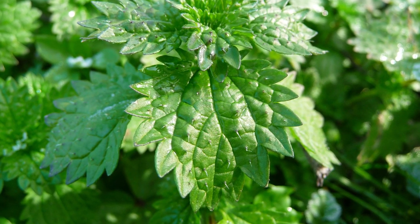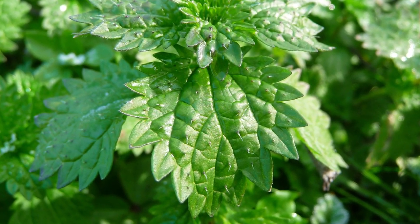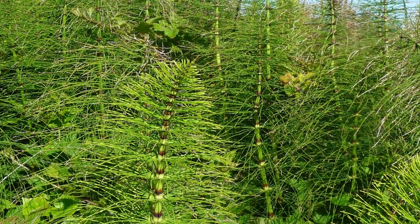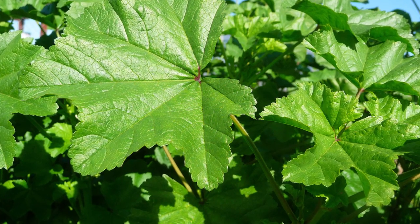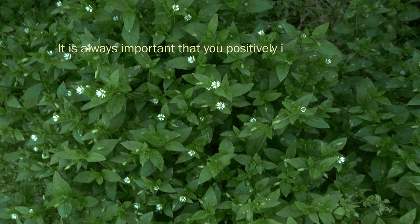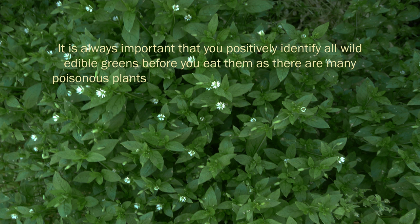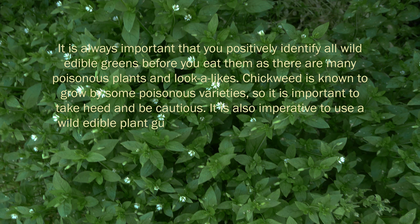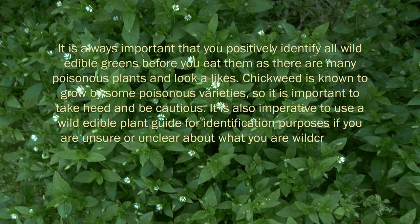Stellaria media often grows by other forest greens like nettle, fennel, horsetail, dock, mallow, cleavers, plantain, purslane, or dandelion, and is fairly easy to identify once you become familiar with it. It is always important that you positively identify all wild edible greens before you eat them, as there are many poisonous plants and lookalikes. Chickweed is known to grow by some poisonous varieties, so it is important to take heed and be cautious. It is also imperative to use a wild edible plant guide for identification purposes if you are unsure about what you are wildcrafting.